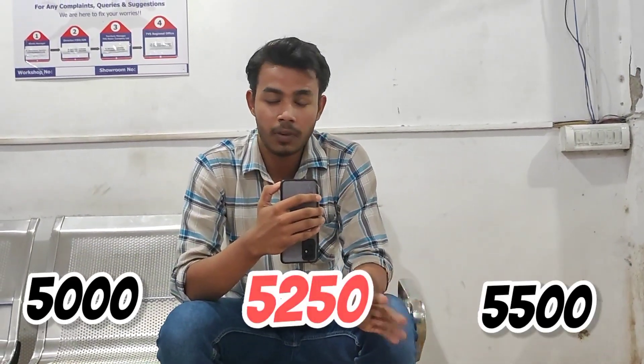In further videos, our bike was running at 5,000 km. At the second service time it was 5,500 km, so we had to do it around 5,250 km.